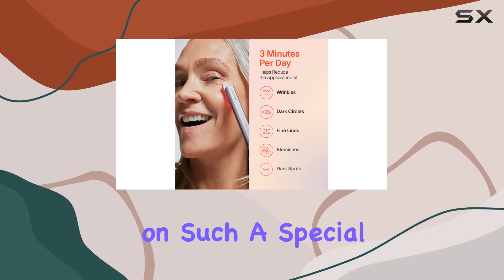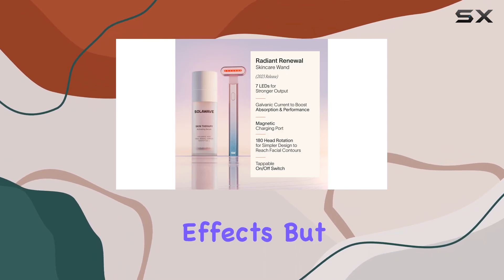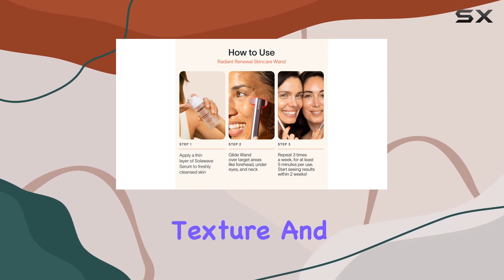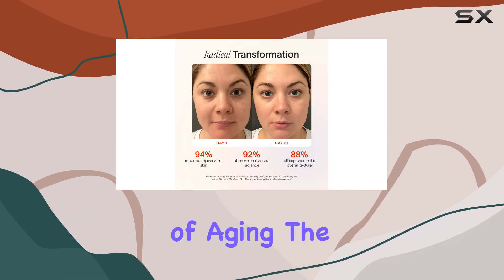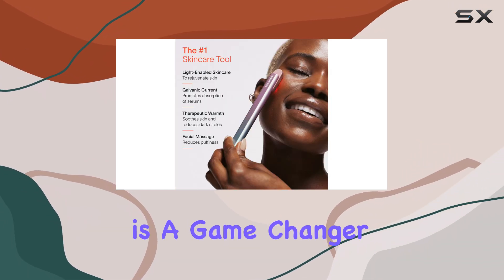It was the perfect confidence boost on such a special day. Not only does the Solowave help with immediate effects, but consistent use can also lead to long-term benefits like improved skin texture and reduced signs of aging. The convenience of having a portable device I can easily use at home is a game-changer.